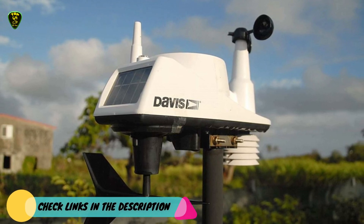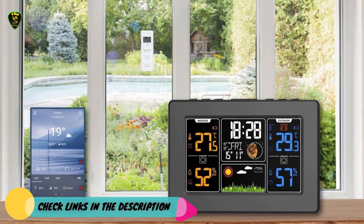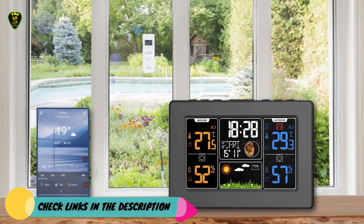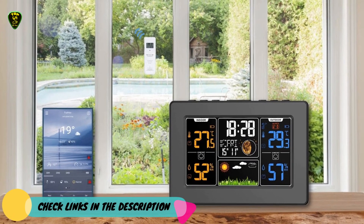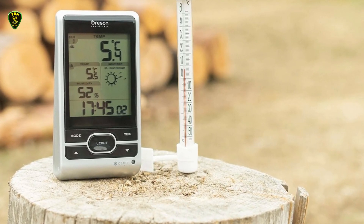This is all for now. You can check the links in the description box down below — all the home weather stations are available on Amazon and you can check the price by clicking on the link. Thanks for watching, hope to see you guys in the next video. Goodbye.